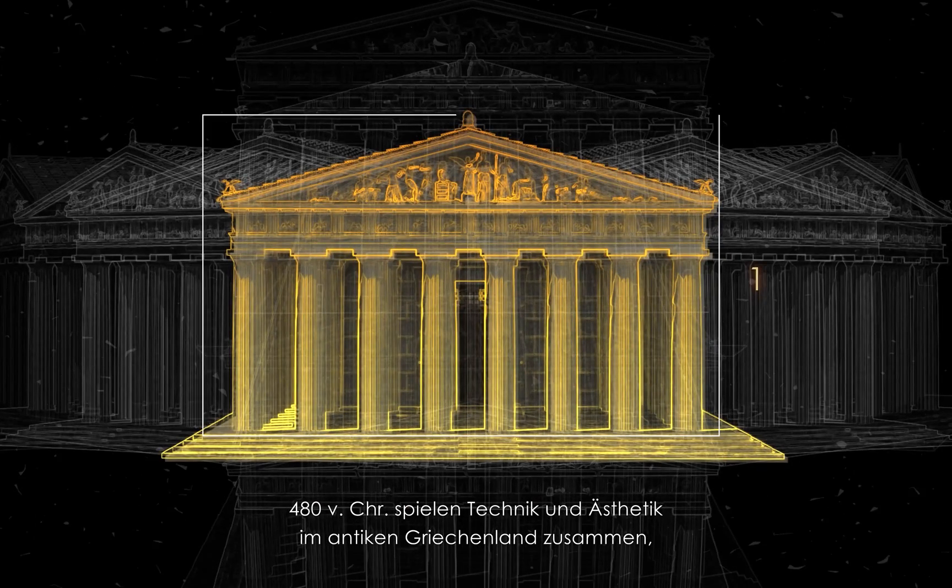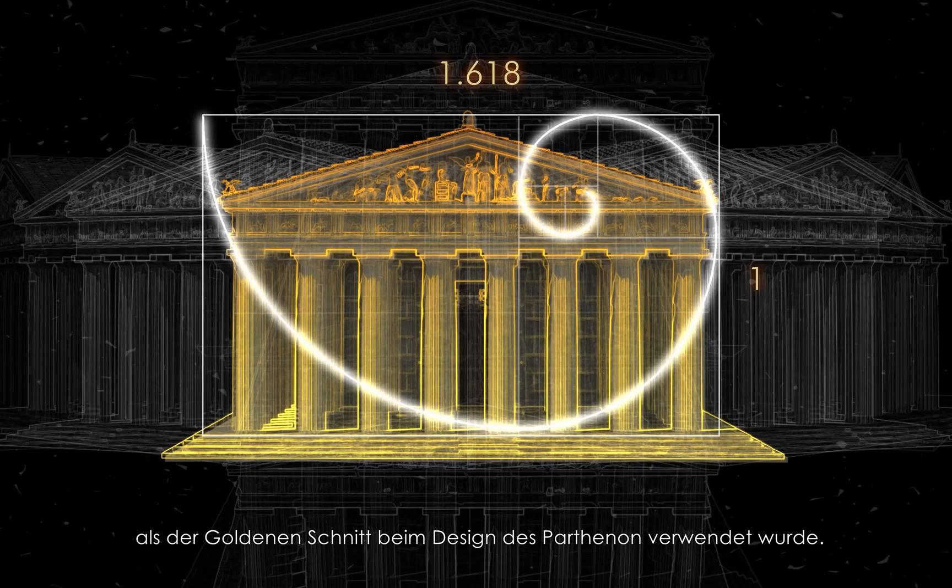Then in 480 BC, tech meets aesthetic in ancient Greece, where it's used in the design of the Parthenon.